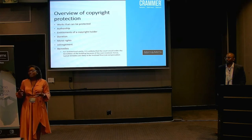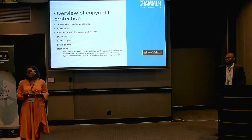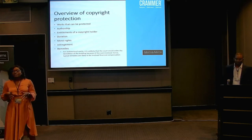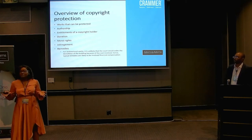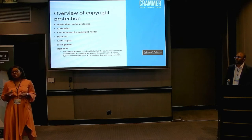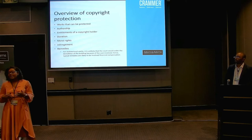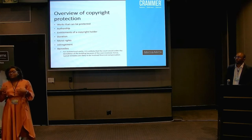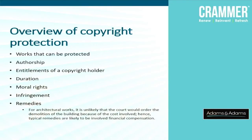Starting with different types of works that can be protected — the Copyright Act provides that there are nine different types of works. One in particular we're dealing with today is artistic works. The Act specifically states that artistic works includes plans, drawings, photographs, paintings — those are the kind of architectural works — and also architectural buildings and models are specifically mentioned in the Act. That is where the architectural space comes into play.